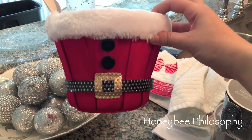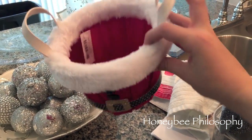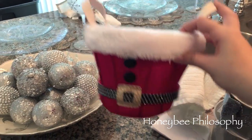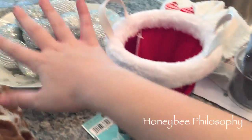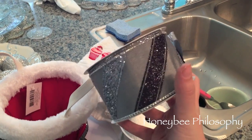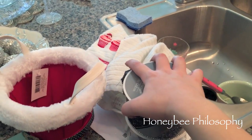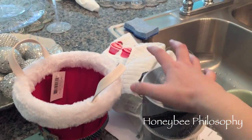I got this cute little container to give a present in — it's like a Mrs. Claus gift box for a friend. This is from Michael's. And I got this ribbon for my tree, but I'm not feeling it — so I'm going to return this.